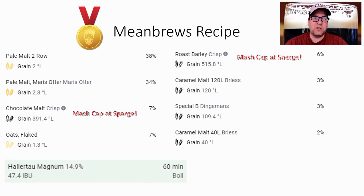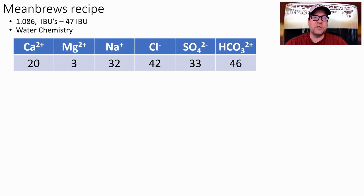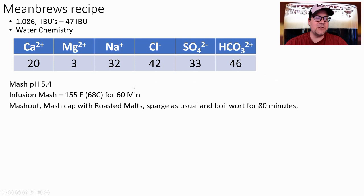I'll use just one addition of Magnum for 47 IBUs at 60 minutes. If you get high enough alpha acids, that's one ounce — perfect. I'm using WY3470 yeast, shooting for an original gravity of 1.086 and 47 IBUs. For water chemistry, I'm keeping ions fairly moderate. The key is hitting a mash pH of 5.4 for this style.